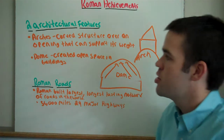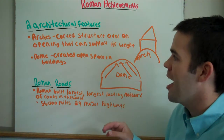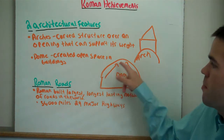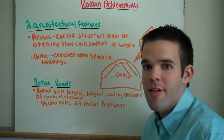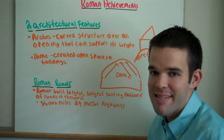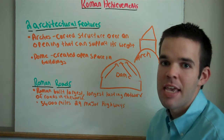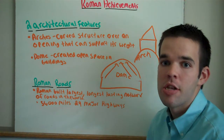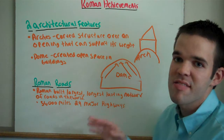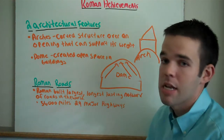Dome. A dome helps create an open space in buildings. This is an example of a dome. Right here in North Carolina, about an hour or so drive west, is the Dean Dome, where the Tar Heels play basketball. That is the most famous dome here in North Carolina.